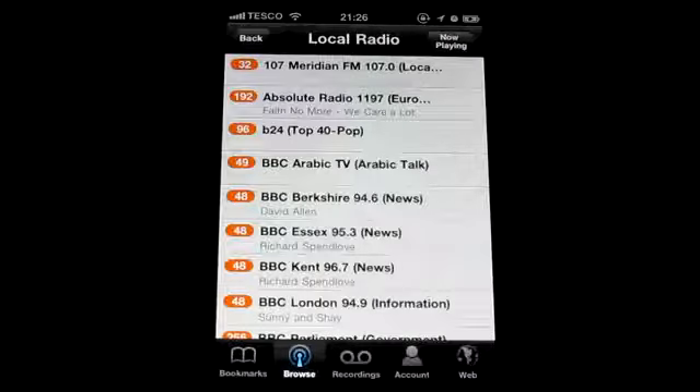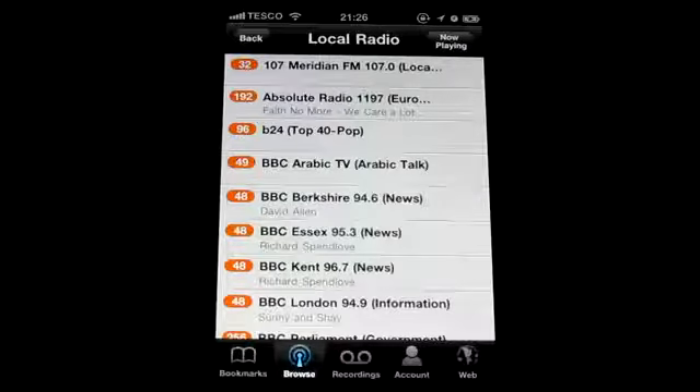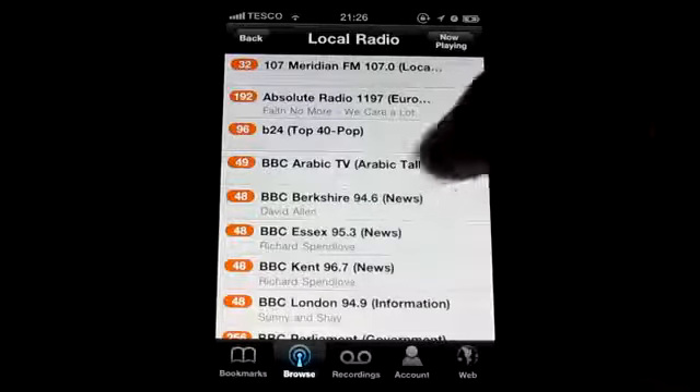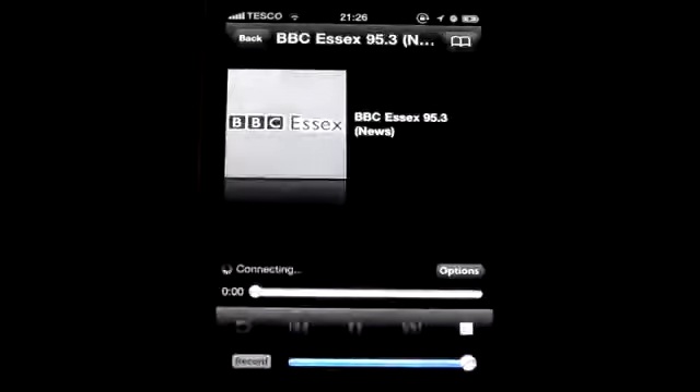This is where it will get your GPS location and determine local stations from there. Now let's just play something from a radio station.